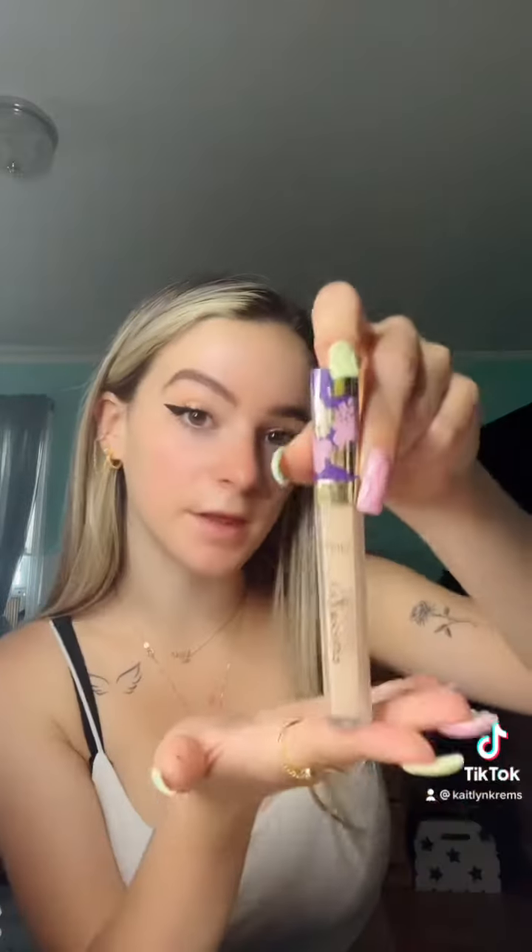I did get sent this Tarte concealer, so we're going to try the Creaseless Concealer in the shade 2OS Light Sands. Hopefully it matches. It's got a weird texture to it — very strange feeling on my face. I've never felt a concealer like that. It's very sticky, and it might be because of the serum underneath.